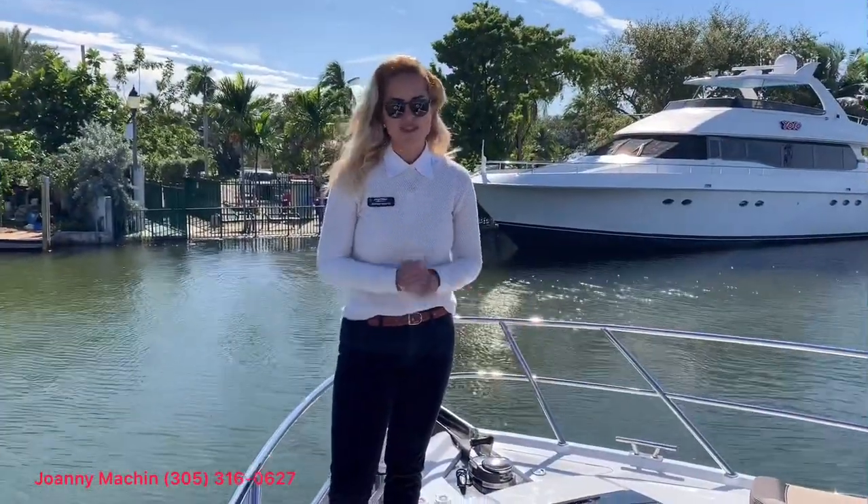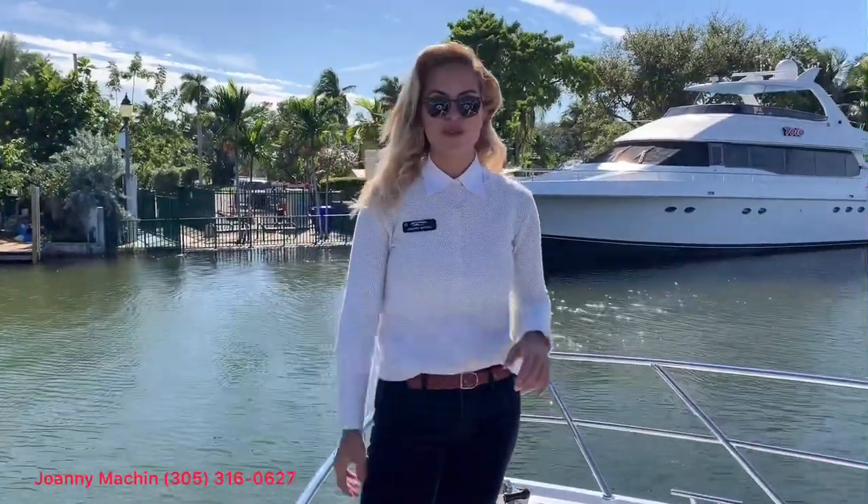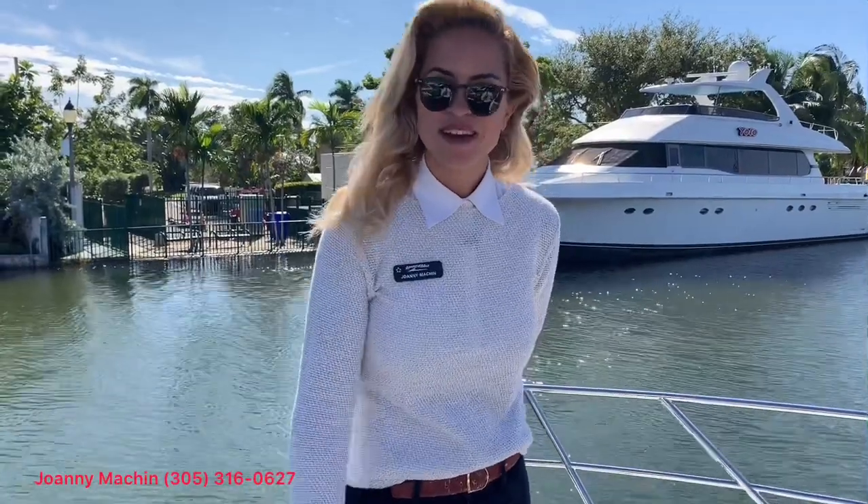Again, thank you so much for joining us on the tour of the 430 HTC. My name is Johani Machine, and if you'd like to see this boat or if I can help you with any others, call me at 305-316-0627.